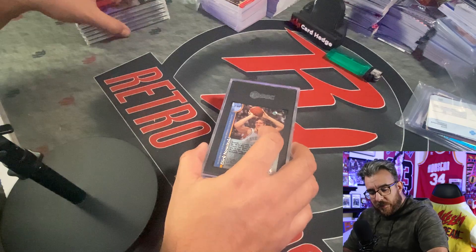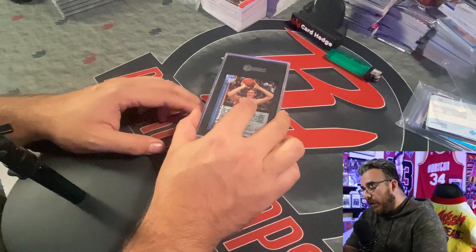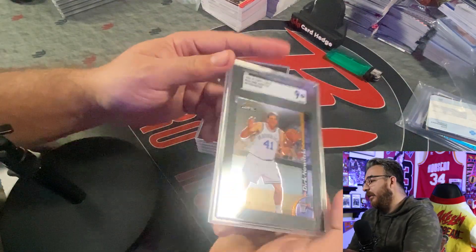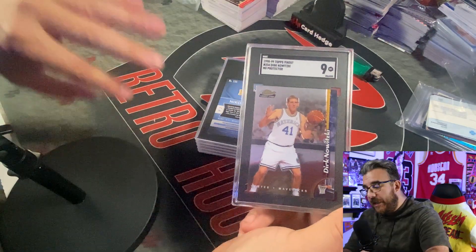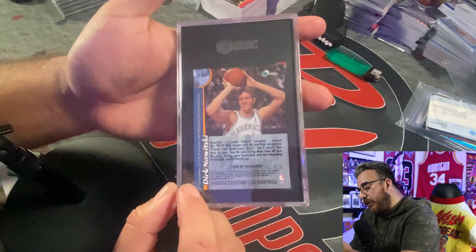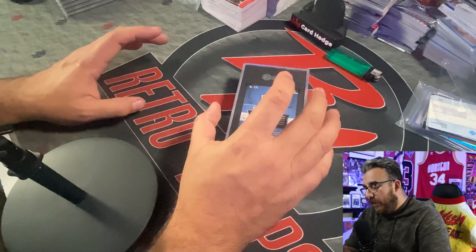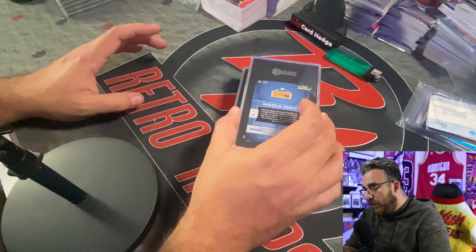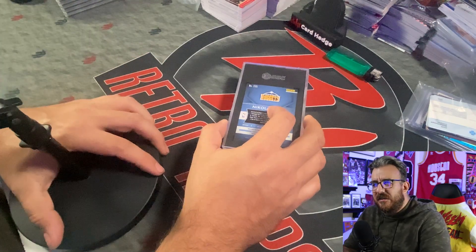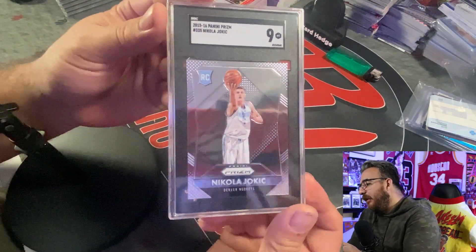The only crossover was the Luka, crossed over from a BGS 8.5 with no sub-grades. Next is a Dirk Nowitzki — it was a PSA 8, now an SGC 9. This one had protectant on it, so I went and took the protectant off — shout out to Kurtz Card Care — a little wipe down, a little cleaning, a little detailing on the card. Managed to get a nine on that. Those protectant films were meant to be taken off; they're not meant to stay on.